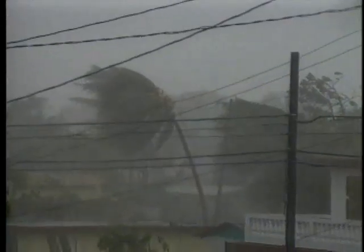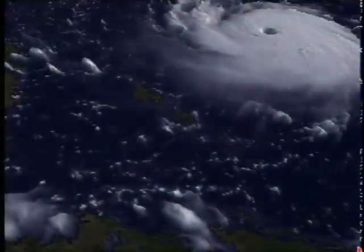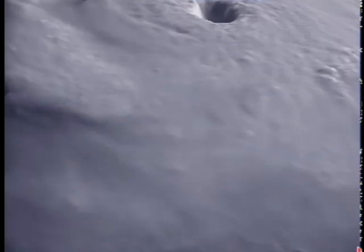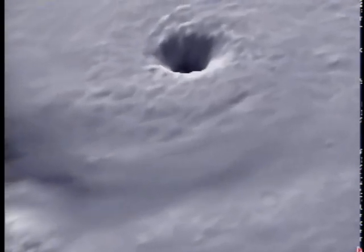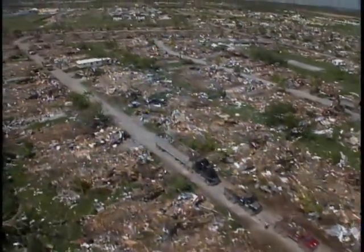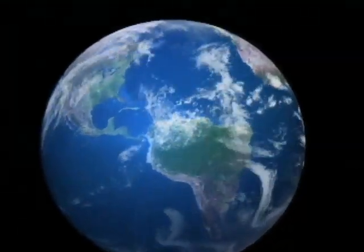Violent winds, driving rain, killer waves — these are the hallmarks of a hurricane, also called cyclones or typhoons. Hurricanes are giant storms prowling the world's tropical seas. An average hurricane releases as much energy in a day as the explosion of half a million small atomic bombs.